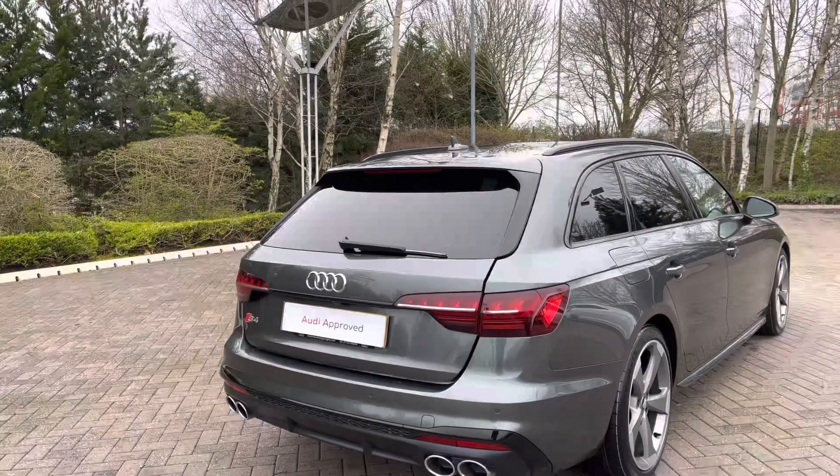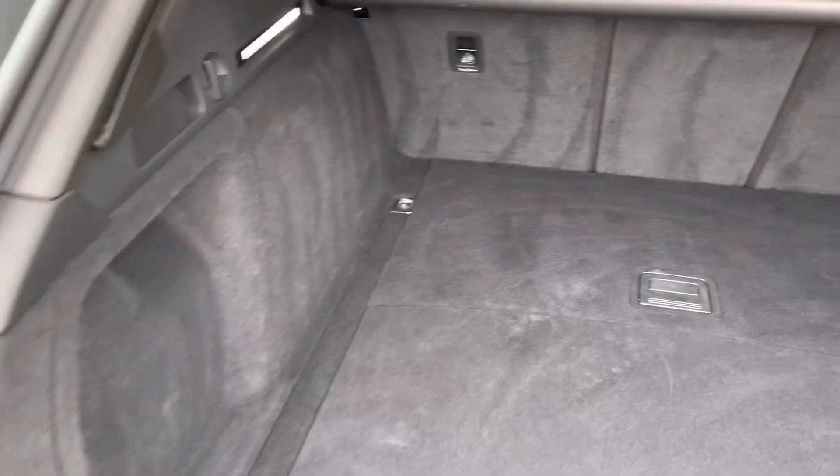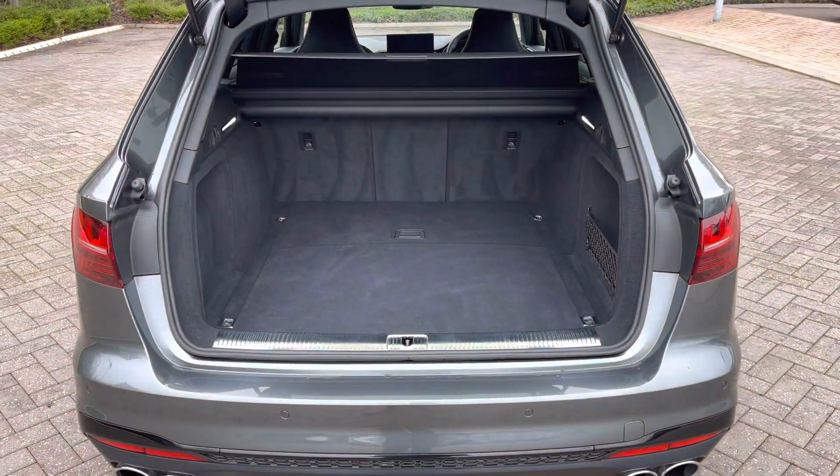The power operator tailgate can be conveniently opened using two clicks of a button on the key, and you're greeted by a wide opening for easy loading. The S4 Avant has a spacious 505 litres of boot space, ideal for loading items such as a weekly shop, golf clubs or even luggage.